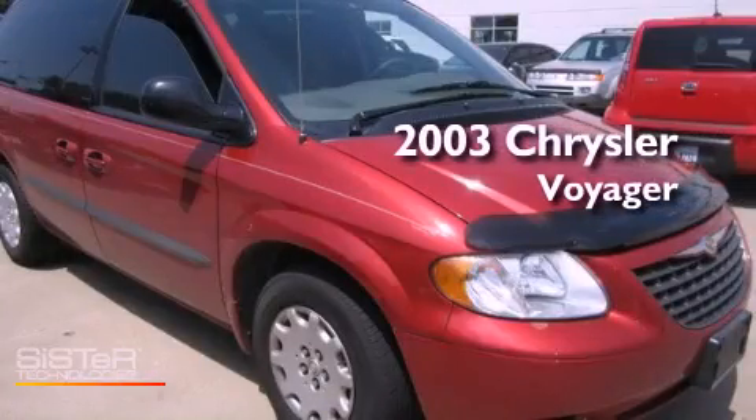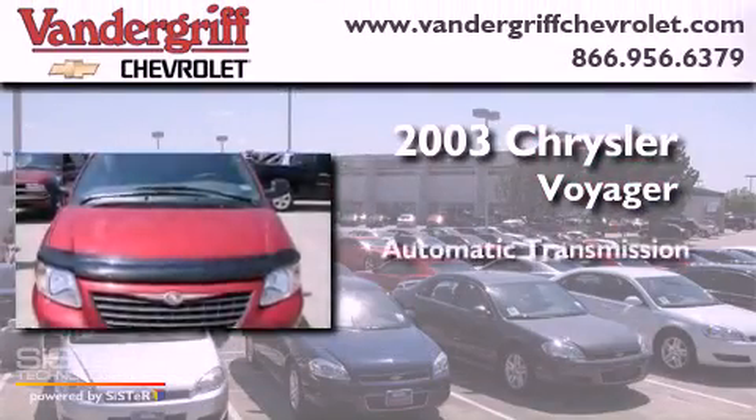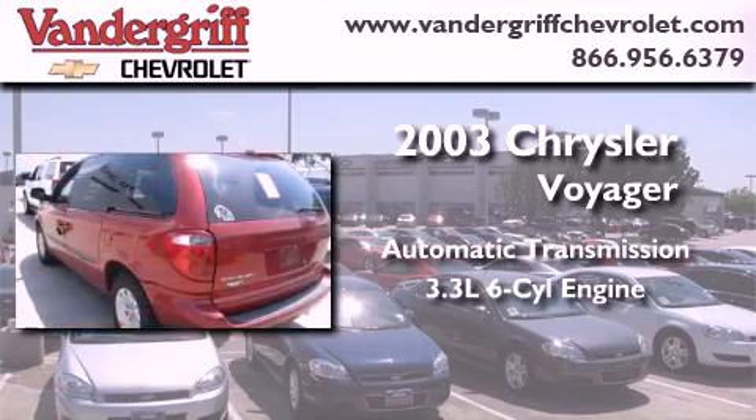This is a 2003 Chrysler Voyager. This minivan has an automatic transmission and a 3.3-liter V6.